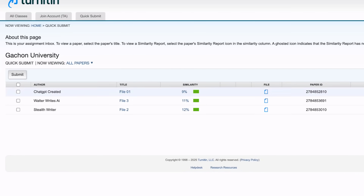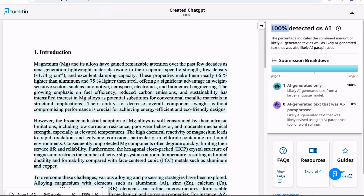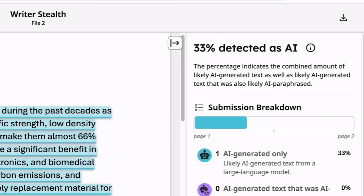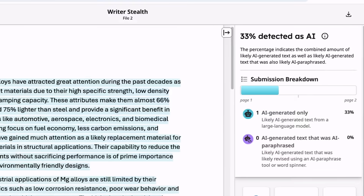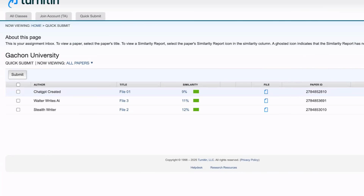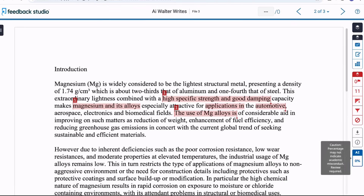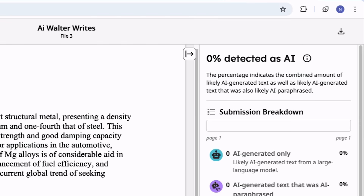Now let's check the AI score for StealthWriter — it is showing 33% AI score. That means StealthWriter is still capable of bypassing Turnitin's new updated AI detector. In the first iteration it has reduced to 33%, and you can perform a second iteration to reduce it further, maybe below 20%, though you must take care of the quality. Now checking Walter Wright AI — here you can see a surprising result: 0% AI detection. The AI score has drastically reduced from 100% directly to 0%, and the humanized quality is also comparatively very good. This humanizer is also capable of bypassing Turnitin's AI detector.